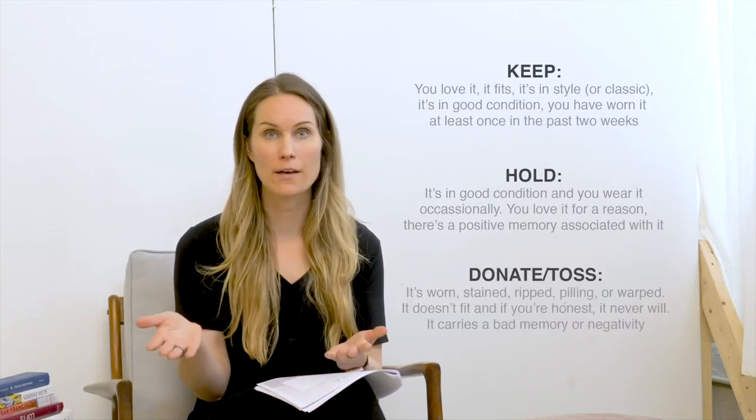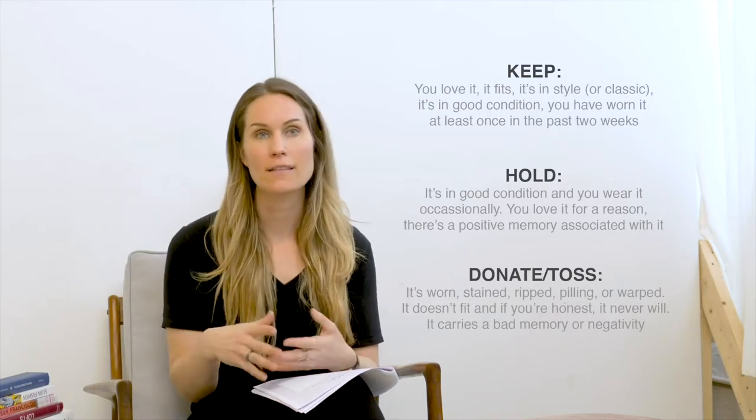The last pile we call the toss pile or the donate pile. These are pieces that no longer serve your lifestyle — either they don't fit, they're ripped and can't be repaired, or they're completely not your style anymore. These are things you haven't touched in the last six months, pieces you don't like, don't feel great putting on, don't fit you, and you don't see a future for them in your closet. Sorting into those three piles is a critically important step to the closet audit.